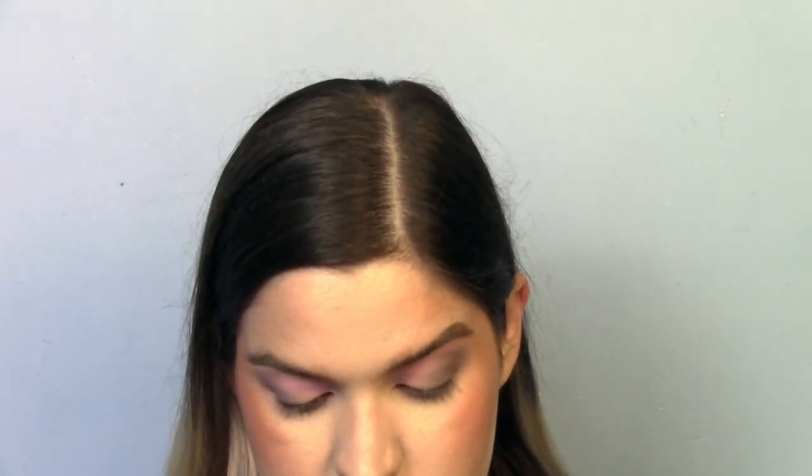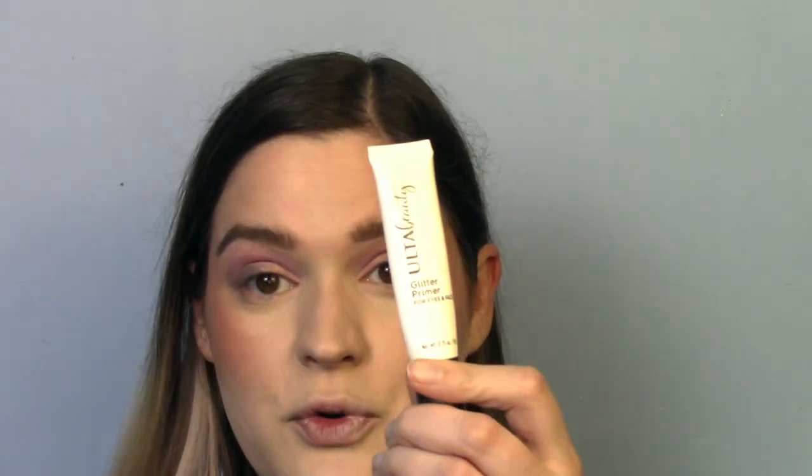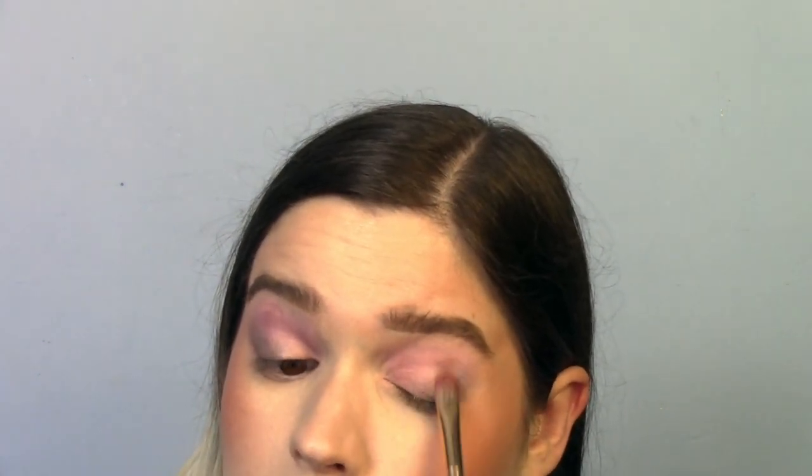I'm going in with a little glitter primer — this is the only glitter primer in my entire collection, from Ulta Beauty. I don't hoard glitter primers at all. Lots of people talk about the NYX one and I've actually never tried it, so whenever I use this up, I think that's what I'll try next. I don't even know if Ulta sells this one anymore.